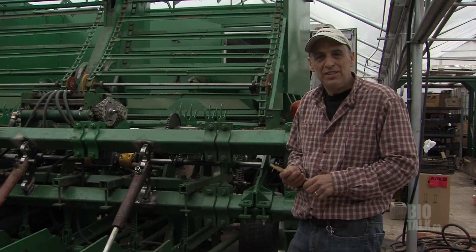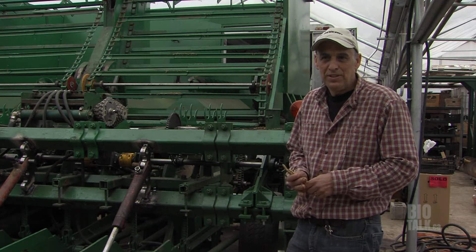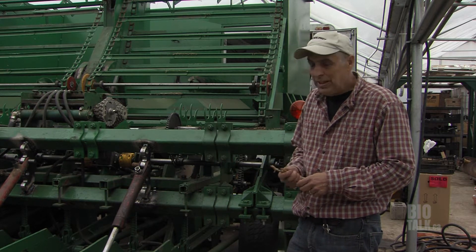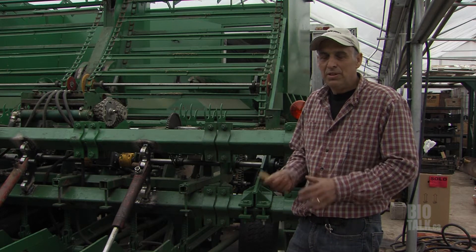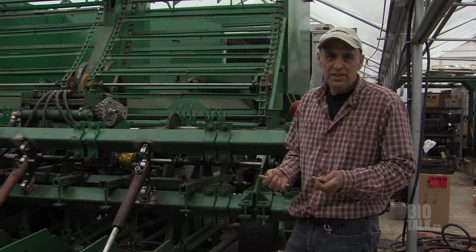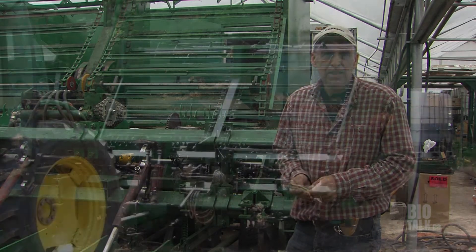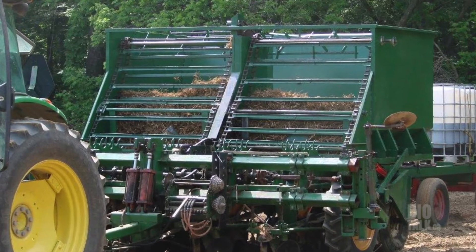This is a specialized rhizome planter that we've developed over the last four years. It actually started from the frames of a potato planter and has been modified. The goal is to take the dug, de-haired rhizome, singulate it, and spread it out in the field to start the next crop.